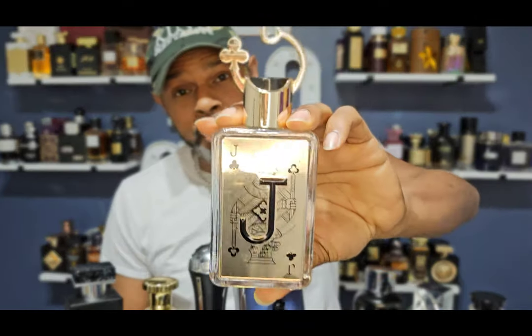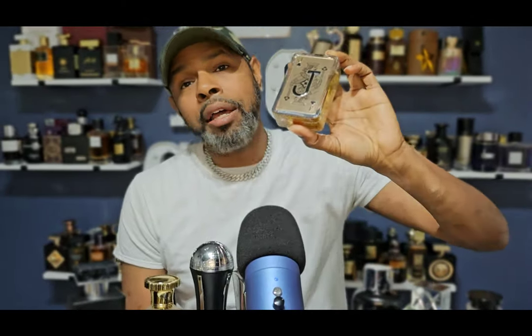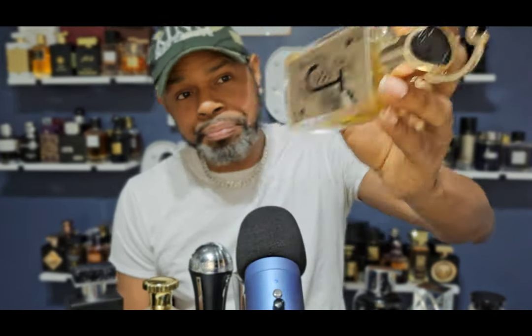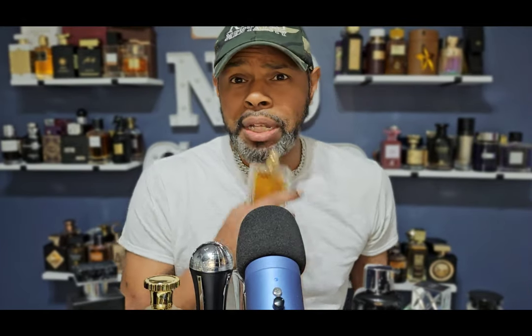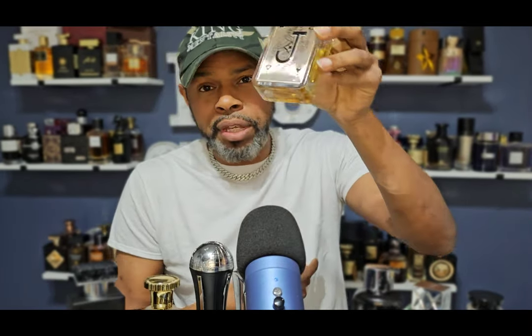Coming in at number six is Jack of Clubs — the YSL Blue Electric clone. We've spoken about this one so many times so we won't spend a lot of time on it. It's the best of the YSL Blue Electric clones right now. I look forward to wearing this because this is the best time of year for it — in winter it's just not sweet enough to really do it, but spring and date night anytime, this is perfect season for it.